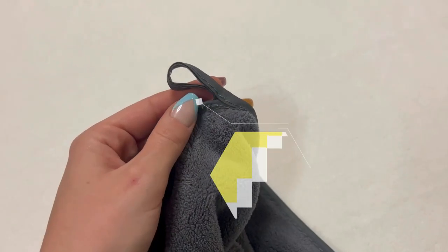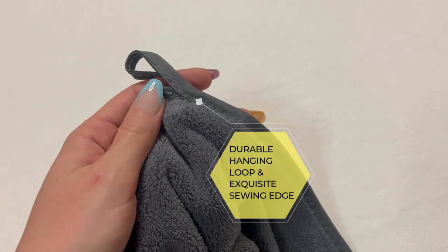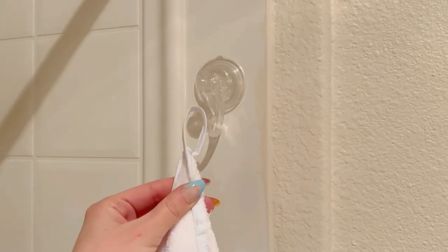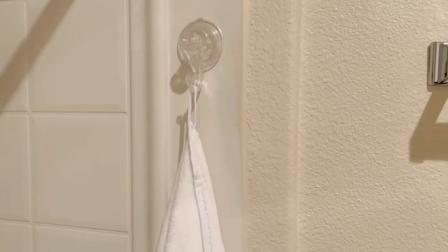Each bath towel is equipped with a durable hanging loop and exquisite sewn edge, increasing convenience in daily use and reducing breakdown during washing. You can simply hang it up after bathing or washing. The O'Righty bath towel maintains its beauty while maintaining humanized details.